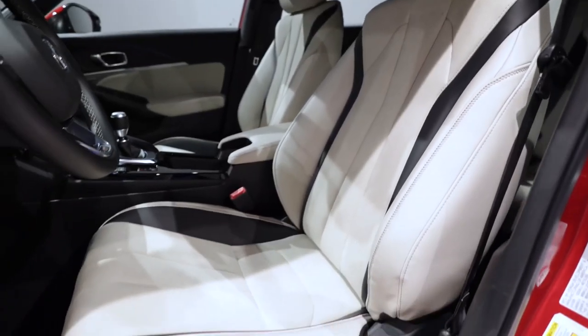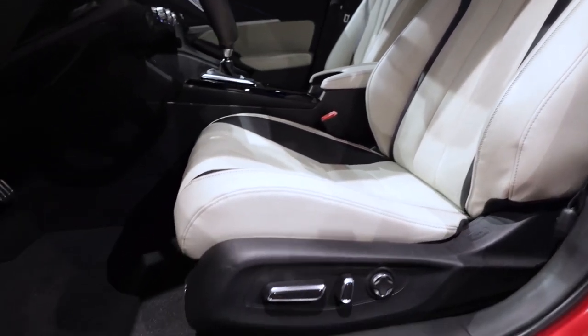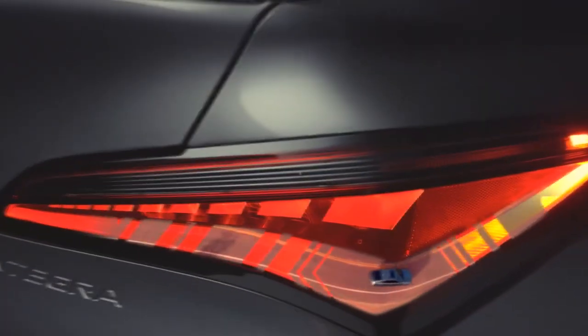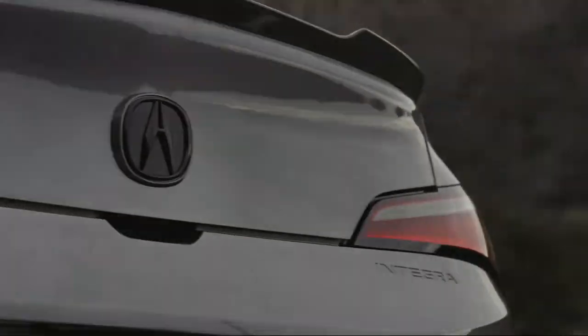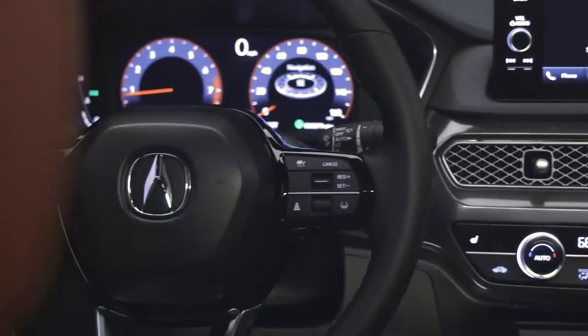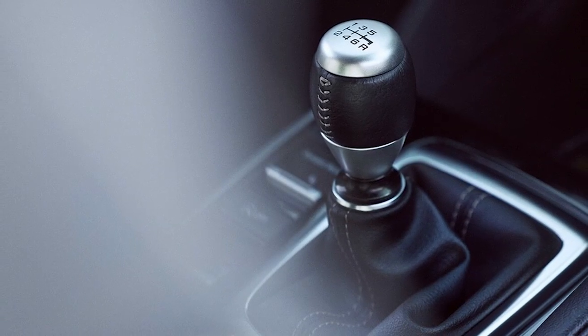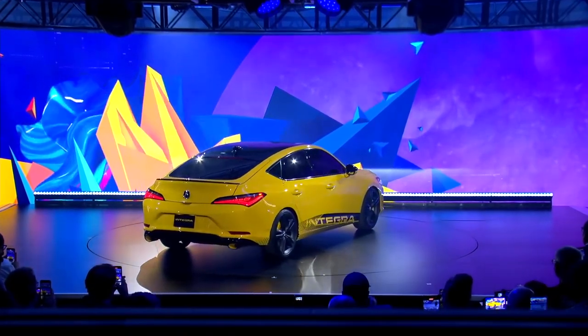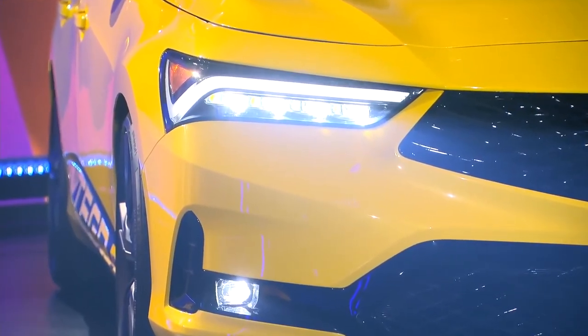The next-generation Integra 2023 brings together high-performance, functional adaptability, and unique design elements. The Integra introduces a new level of exhilaration to the driving experience with its VTEC turbocharged engine and selectable six-speed manual gearbox, with unmistakable style and palpable power.